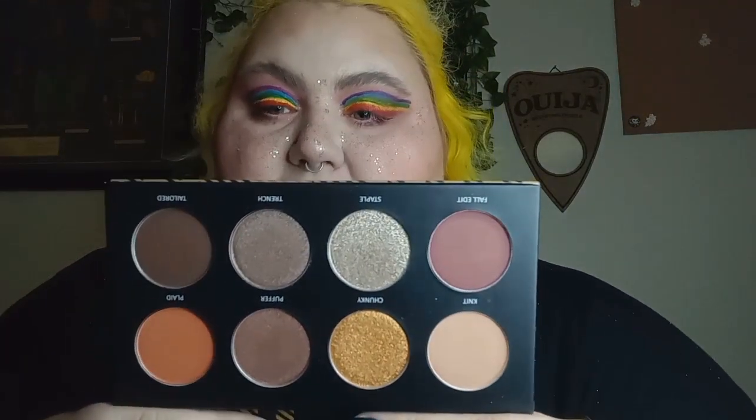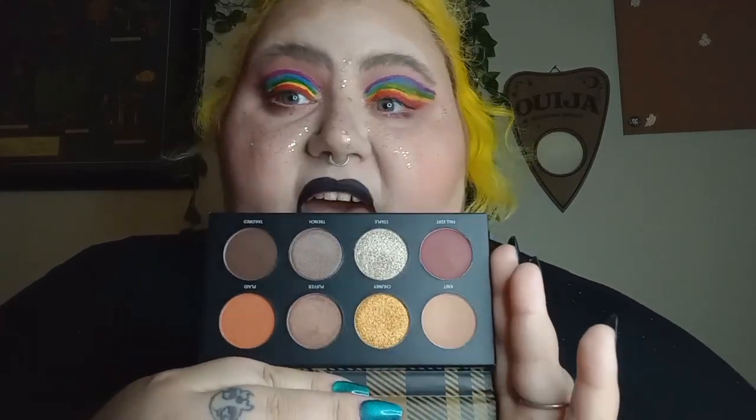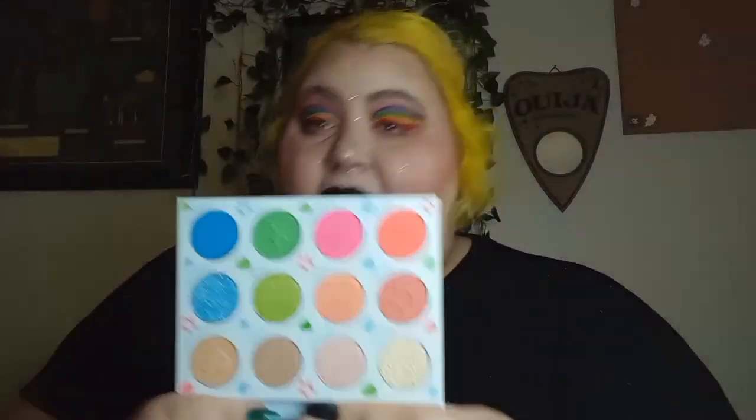And then I have one eight-pan, which is from Estate Cosmetics — this is the Fall Edit. I got this in Ipsy and just haven't used it, but I love these shades. I know it swatched really nice, I just haven't put it to use. I have a 12-pan palette — this is my ColourPop and Powerpuff Girls palette. Haven't used this yet.